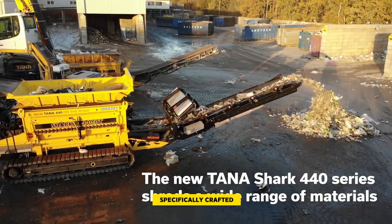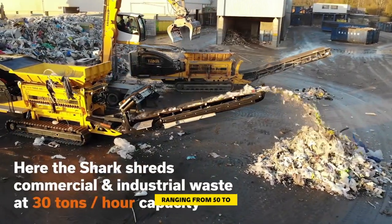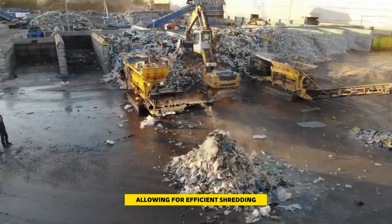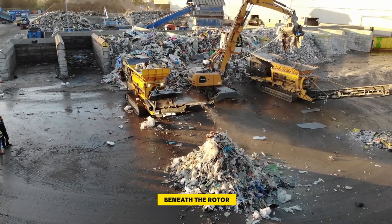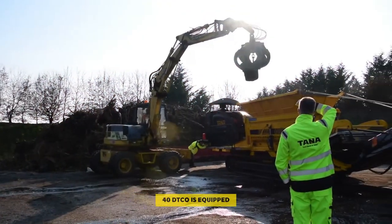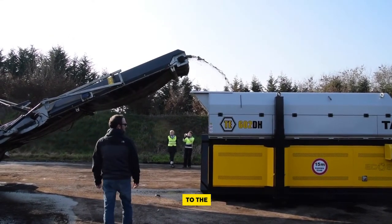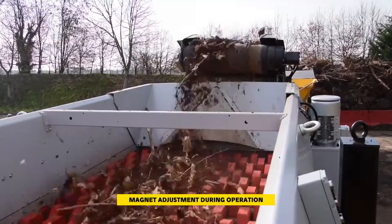This versatile machine is specifically crafted for shredding a wide range of materials, providing full control over particle size ranging from 50 to 500 millimeters. What sets the Tana Shark 440 DTCO apart is its ability to achieve this with the lowest operating cost, allowing for efficient shredding in just one pass. The inclusion of a raised frame — offering over 200 millimeters more space beneath the rotor — ensures better material flow. Moreover, it is equipped with a new conveyor system and scale, bolt-on cleaning combs, and improvements to the magnet conveyor allowing hydraulic adjustment during operation.